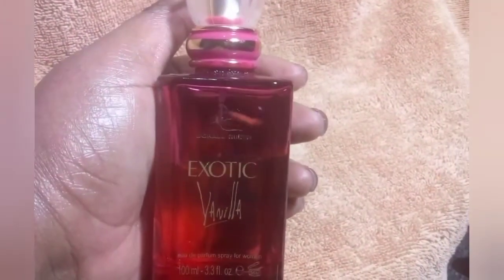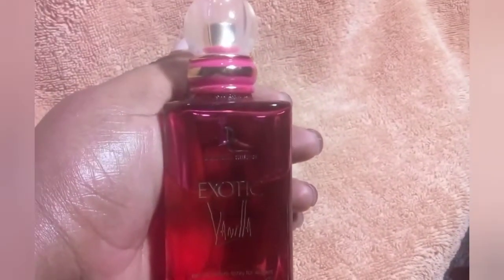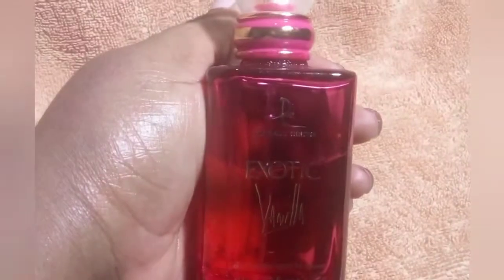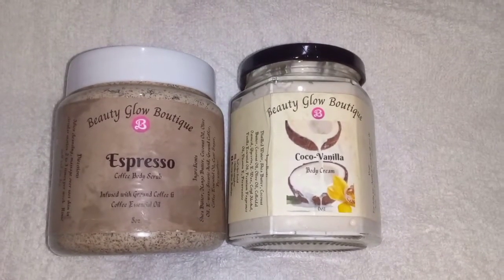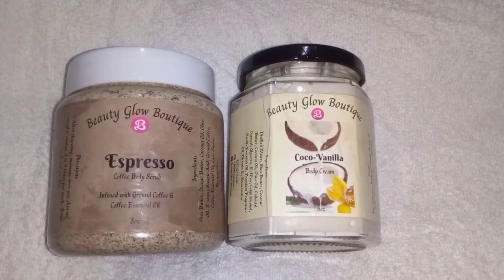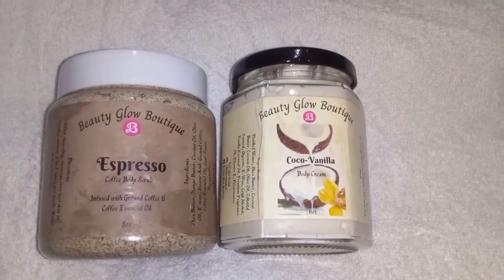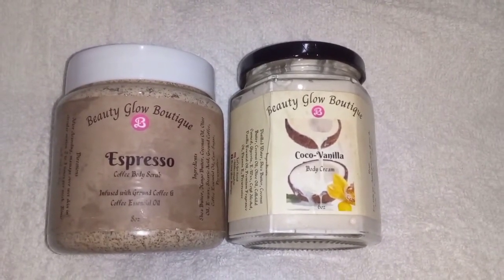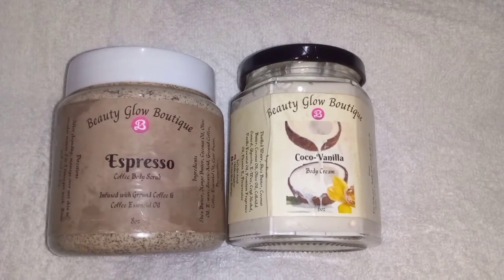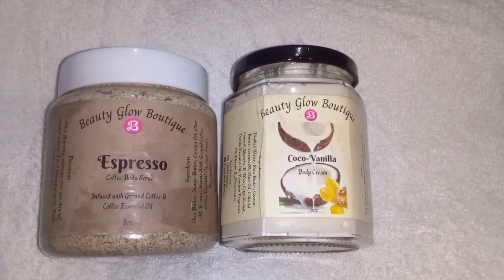Last but certainly not least, I go in with my Dora Collection exotic vanilla — this is the fragrance I use to top off my vanilla coconut shower routine. I just want to talk about the two featured products: the espresso coffee body scrub and the cocoa vanilla body cream by Beauty Glow Boutique. It's a local seller; her products are top quality — I'll leave all the information in the description box below. Bye guys!